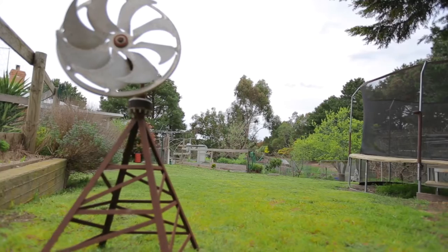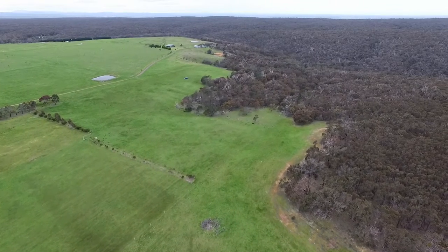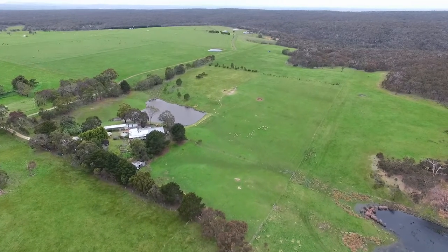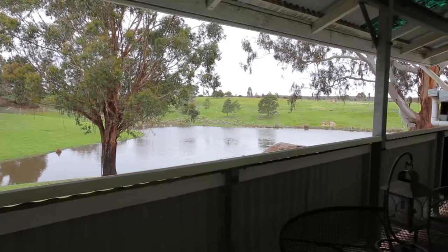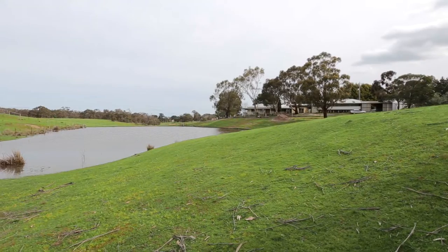Just a little more than an hour's drive from Melbourne, with Geelong, Bacchus Marsh and Ballarat nearby, is this exceptional property set on 30 acres. Overlooking the surrounding green pastures, this light-filled home where sheep graze and birds swoop offers a country lifestyle that's hard to beat.